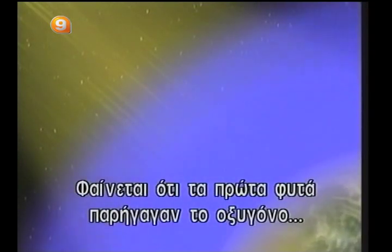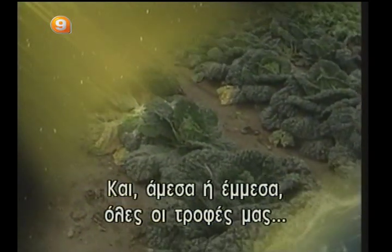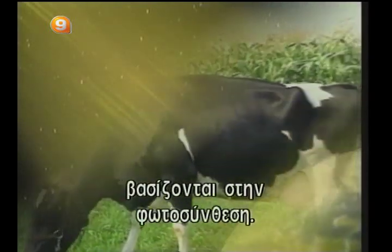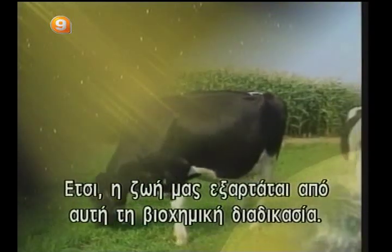It would seem, in fact, that the early plants generated the oxygen in our atmosphere today. And, directly or indirectly, all our foods are based on photosynthesis. So our life depends entirely on this biochemical process.